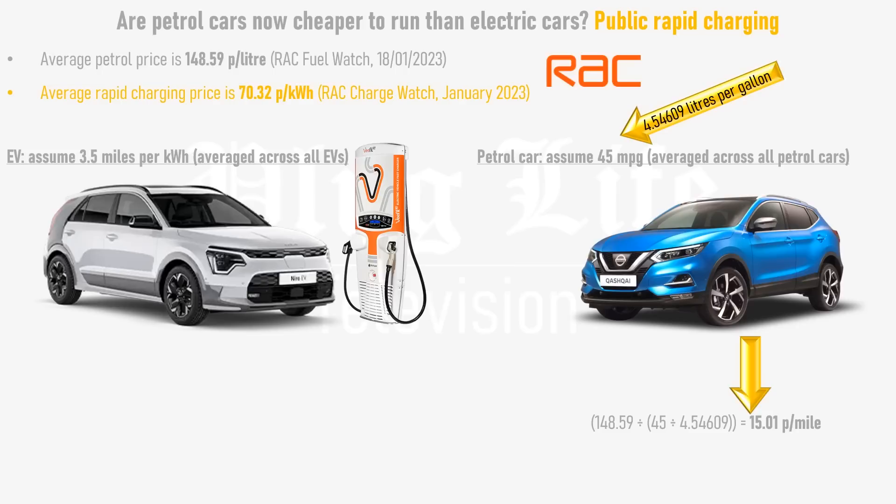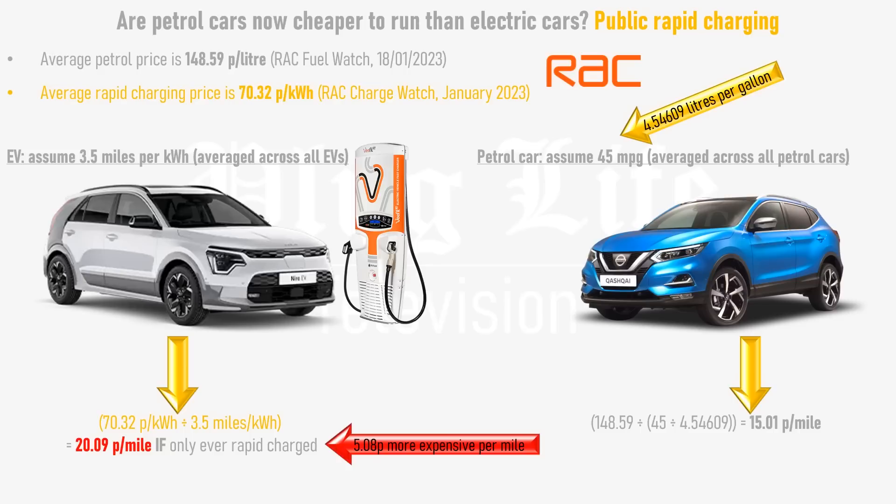Meanwhile, an electric car that's exclusively charged on rapid chargers — the most expensive way to run an electric car — works out at 20.09 pence per mile, which is 5.08 pence more expensive per mile than a petrol car.